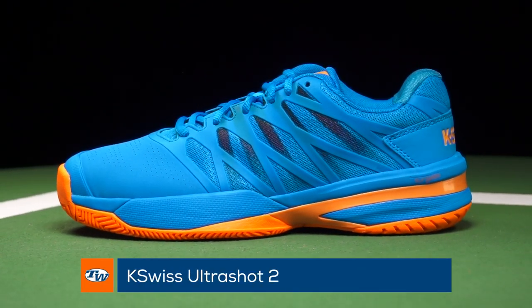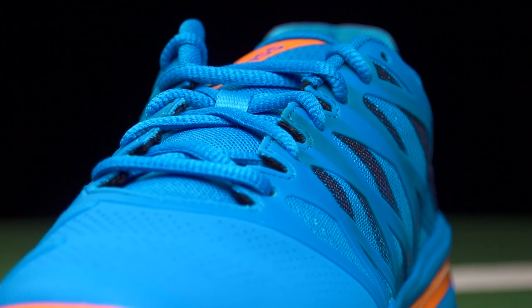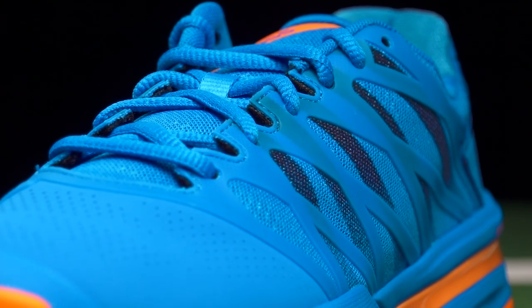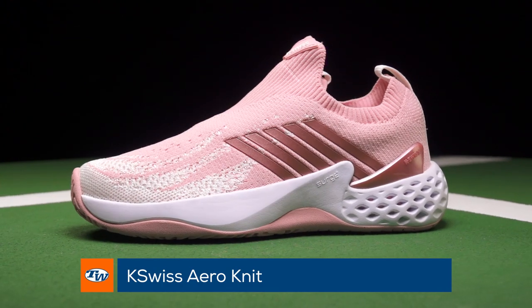From K-Swiss, we have a couple of options on the men's side. The men are really appreciating the Ultra Shot 2 update — they're finding good support, good durability, good cushioning, and they really like this update. K-Swiss has changed the fit a little bit and the tongue, so it's going to be even better than the previous version.